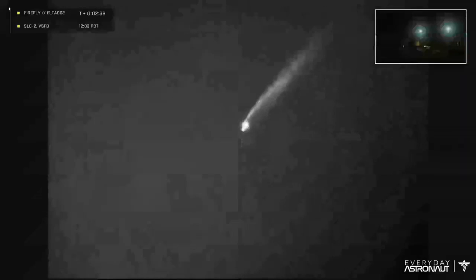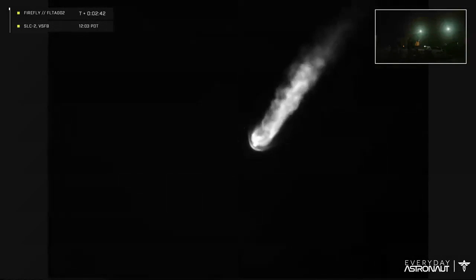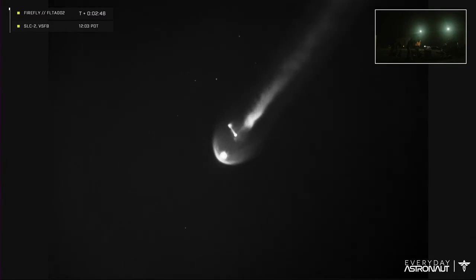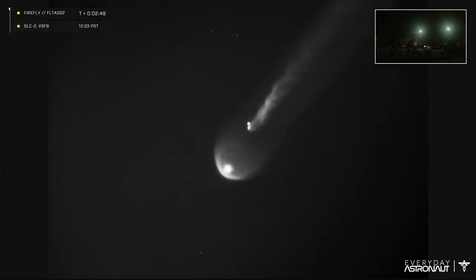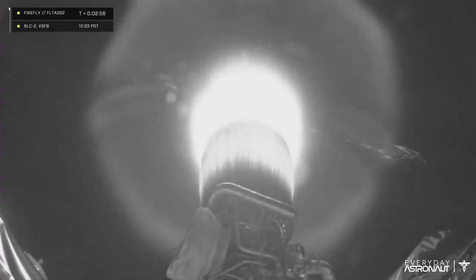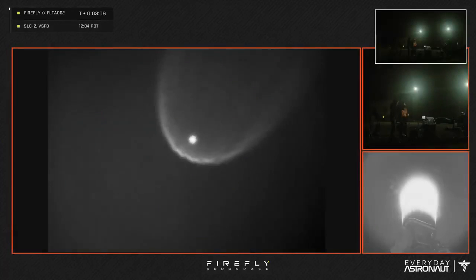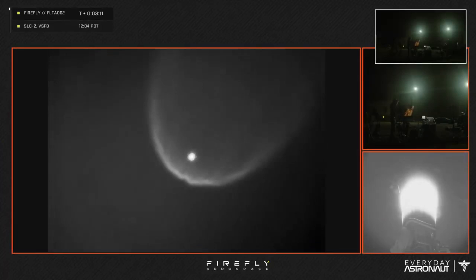Oh, there is MECO — main engine cutoff. That looks like second stage ignition; you can even see the booster getting pushed back from the second stage. That looks good — we do have an onboard camera, yes. And that is Los Angeles down there, right on the coast of California. Look at that Lightning engine firing in space — tap-off cycle power, baby. This is some history right here.